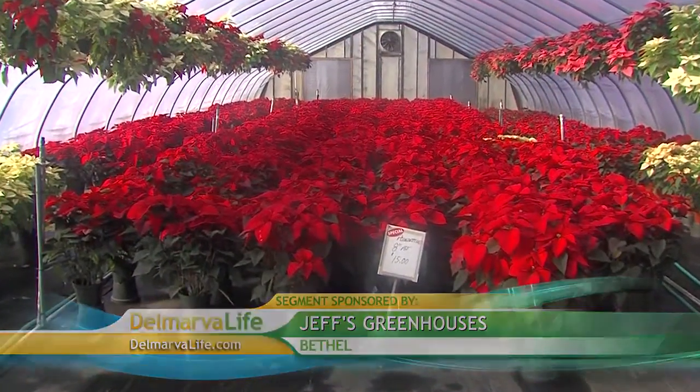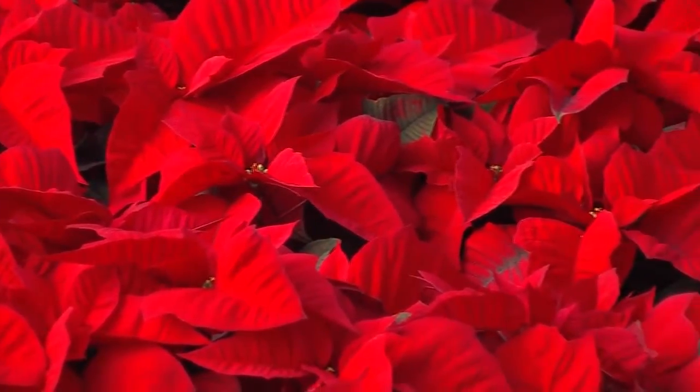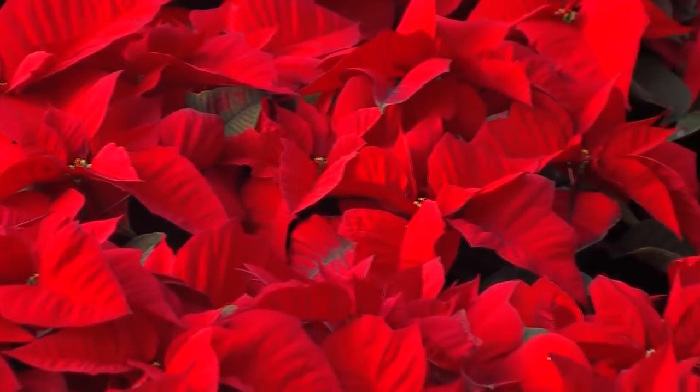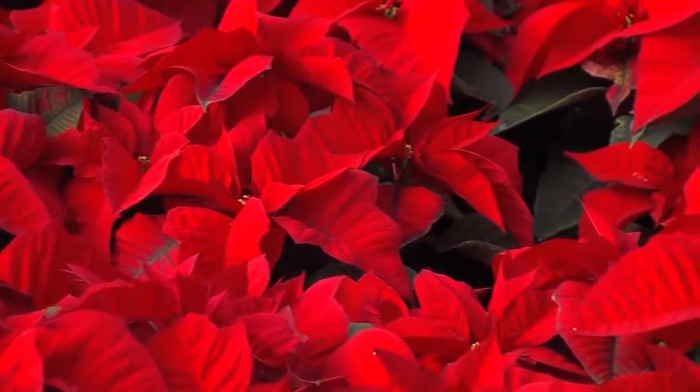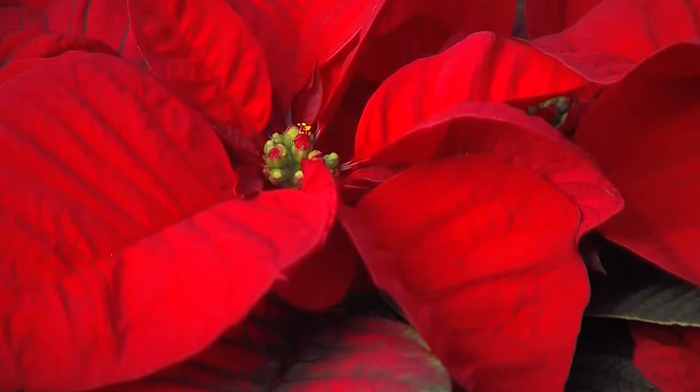Poinsettias are considered the most popular potted plant in the U.S., but they also require a lot of attention. Jeff says they need at least 12 hours of darkness while they're growing through September and October. That means adjustments have to be made — they put black plastic on the ends of the houses towards the road to keep the light out, and actually get the street lights turned out in front of the business.